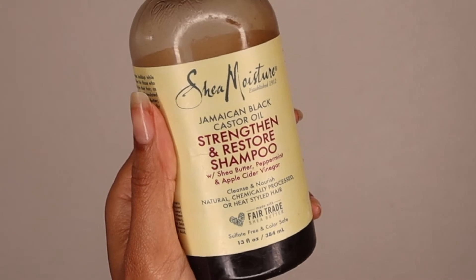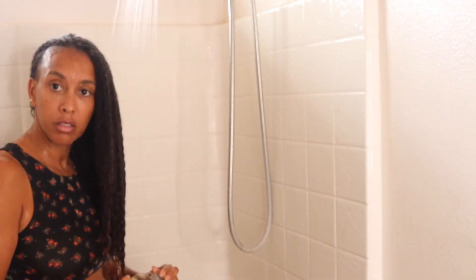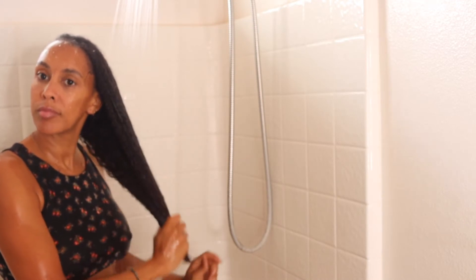Now I'm just going to rinse out the Kinky Curly Knots Today leave-in conditioner and apply this wonderful shampoo. Now that my hair is fully detangled and moisturized, I'm applying Shea Moisture Jamaican Black Castor Oil Strengthen and Restore shampoo — it's my favorite shampoo — directly onto the scalp. A small amount can go a long way. I massage my scalp to improve and speed up hair growth and stimulate my hair follicles. I never really put it throughout my hair — I just want to clean my scalp. It'll automatically glide through the hair shaft once water is rinsed over it.